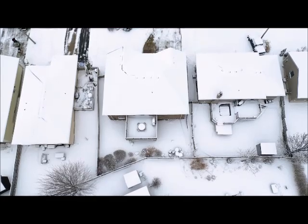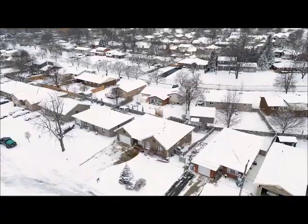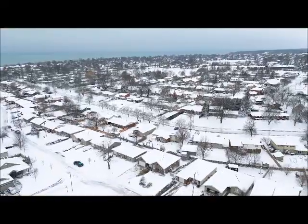There is nothing for you to do at this home except to book a showing and then start packing. Call today to see all that 16 Balvina Drive West in Goderich offers.